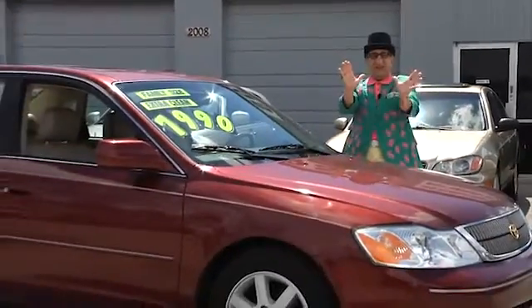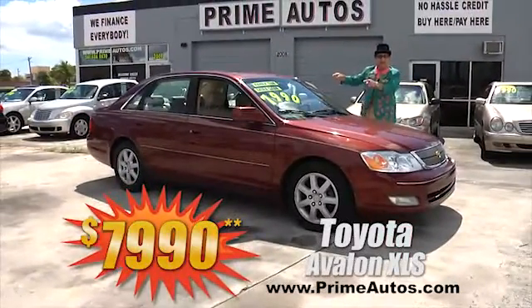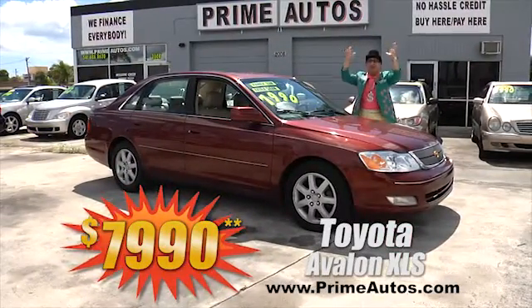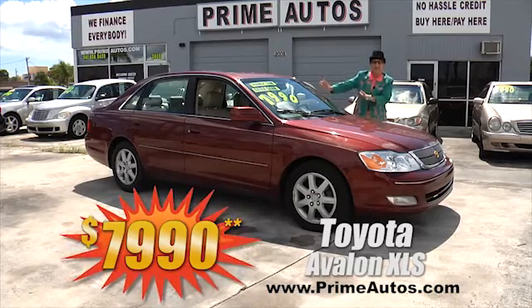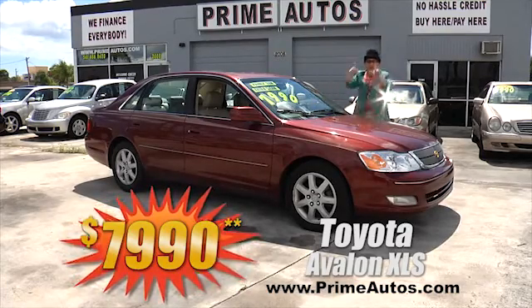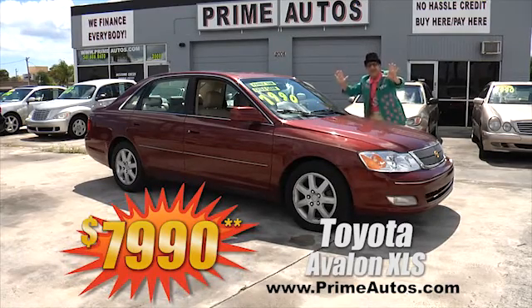Take a look at this totally loaded and luxurious Toyota Avalon. This one is the top-of-the-line XLS edition with rich leather interior, moonroof, alloys, and more. You can drive it away today for only $79.90.